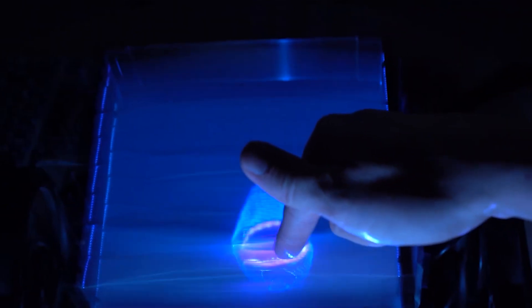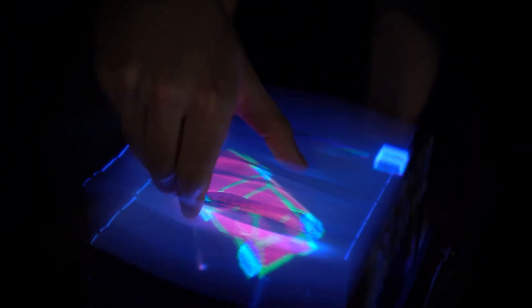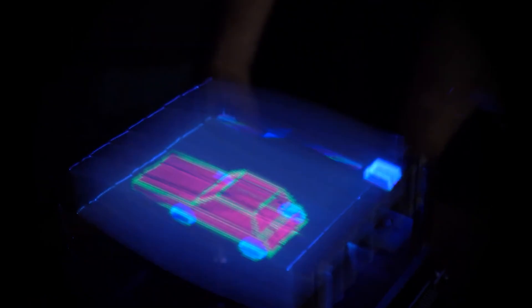Somehow bullets weren't flying through the Arnold hologram — I guess he's just that tough. But recently, scientists have developed a mixed reality breakthrough that lets users physically interact with 3D holograms by hand. How does it work?